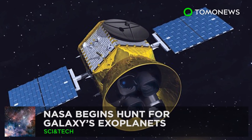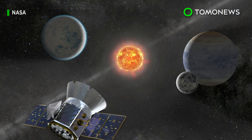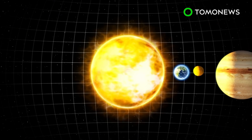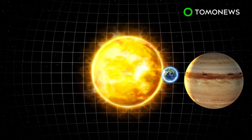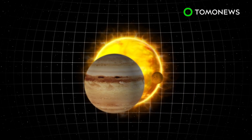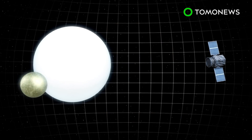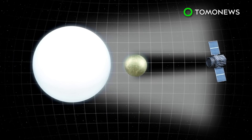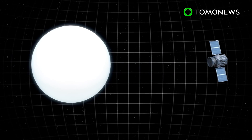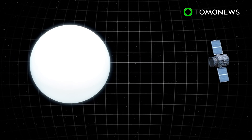NASA begins search for more Earth-like planets. NASA's new satellite is looking for Earth's doppelganger — and not the transdimensional kind. Planets orbiting other stars are termed exoplanets. The term applies to planets of all sizes from Earth and Mars to Jupiter. NASA's new spacecraft, called the Transiting Exoplanet Survey Satellite, will search exoplanets outside our solar system and look for planets which transit in front of a star, causing a dip in its brightness. Repeats of this pattern may indicate a habitable planet supporting life.